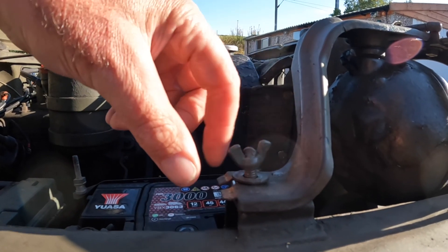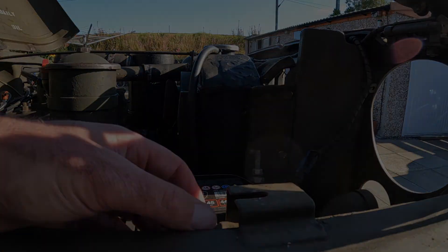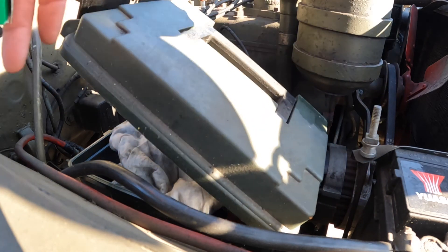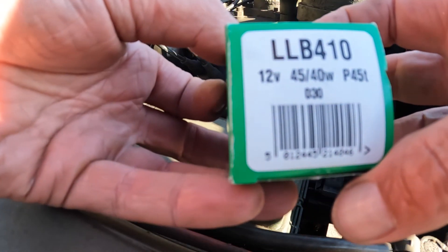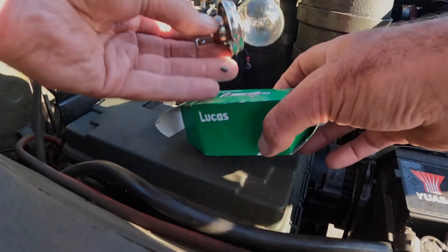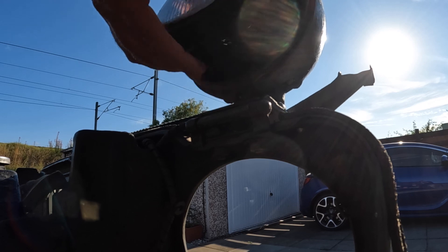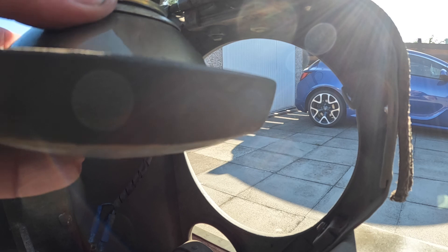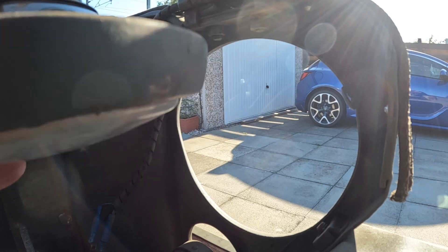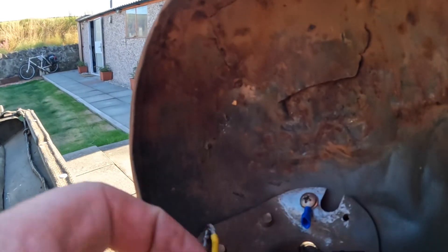Once home I quickly replaced that blown bulb — quite a simple job. You just pivot up the light, which allows you to take off the headlight lens, and there's the bulb you need. As I discovered it was actually a broken or loose earth which came away when I removed the holder and lens — that was probably the fault that blew the bulb. It seems to be an earth problem a lot with these Jeeps, or my Jeeps anyway.